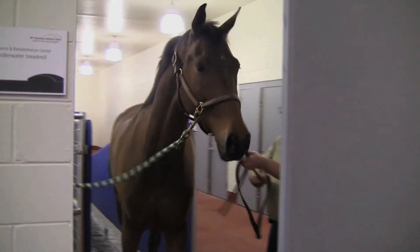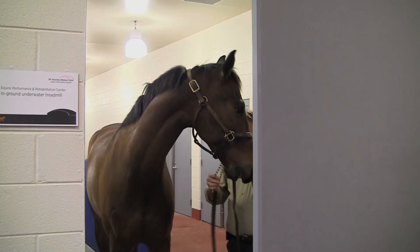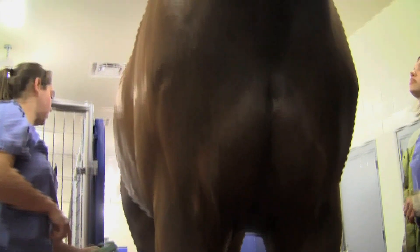Remember Hatcher? Veterinarians say the rehab is going perfectly. In 30 days he'll return to Middle Tennessee stronger and healthier than ever.